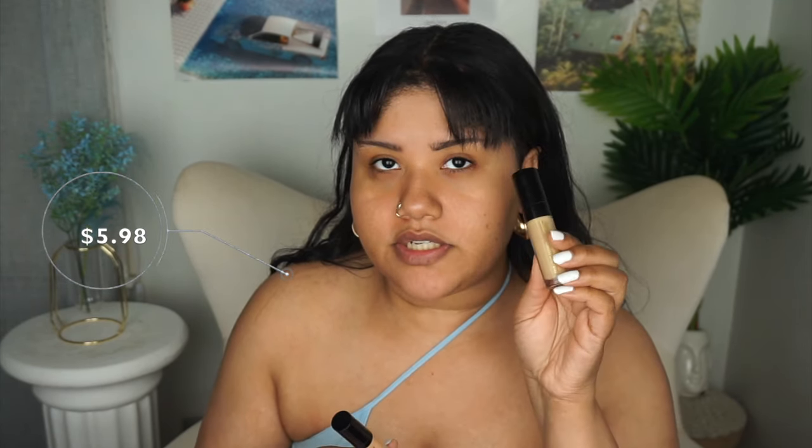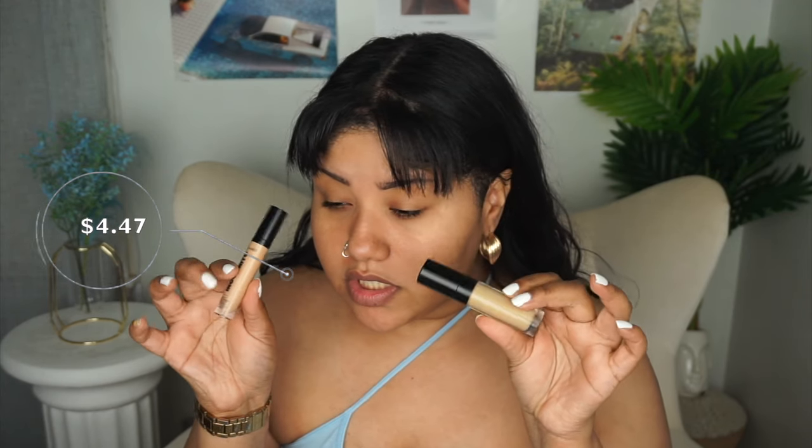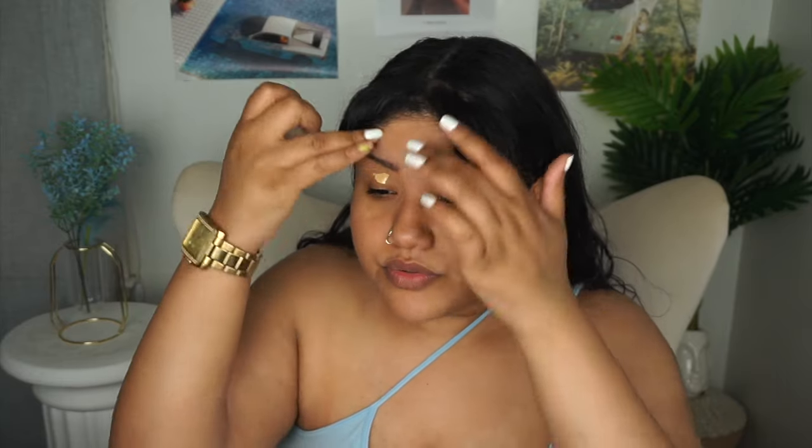I'm going to prime my eyes with concealer because all the eyeshadow primers I have that are affordable are over ten dollars. The two concealers I have are the Black Radiance true complexion long-wear concealer — I think in the light shade — and the Wet n Wild Mega Last Incognito concealer in shade Medium Honey. Let's go in with the Black Radiance one.